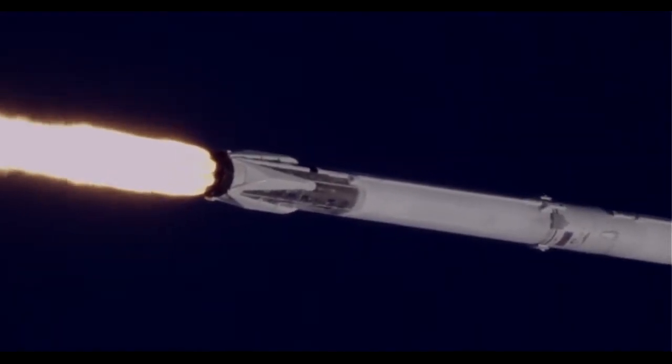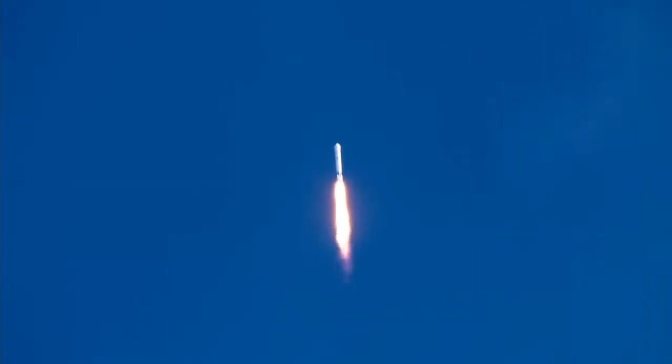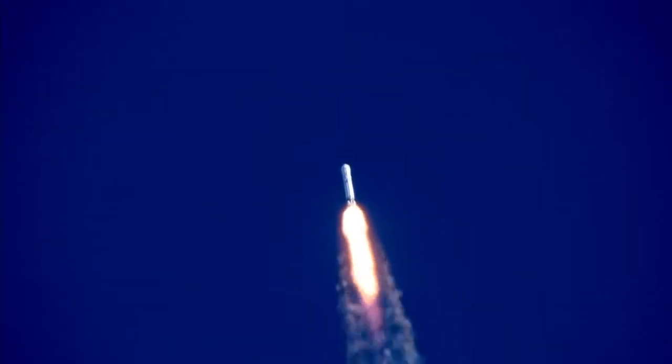Around 2 minutes 24 seconds into the flight, the 9 Merlin engines will sequentially shut down, and you'll hear the call MECO, which is main engine cutoff. This first stage will perform a boost back burn about 15 seconds later, heading back to nearby Cape Canaveral Air Force Station landing zone 1. We'll show you the landing on NASA TV about 8 minutes after launch, accompanied by the sonic boom just before landing.